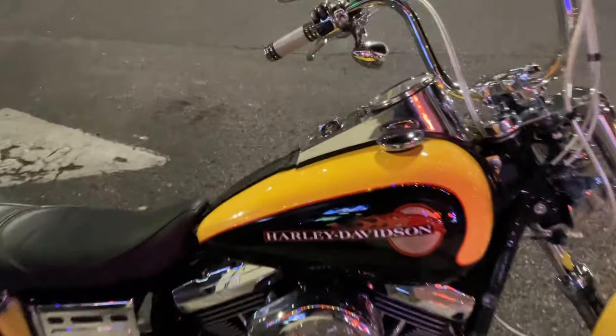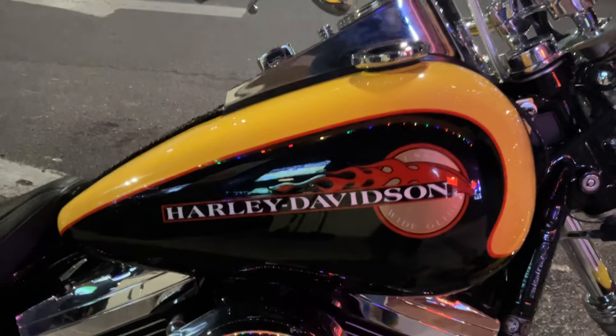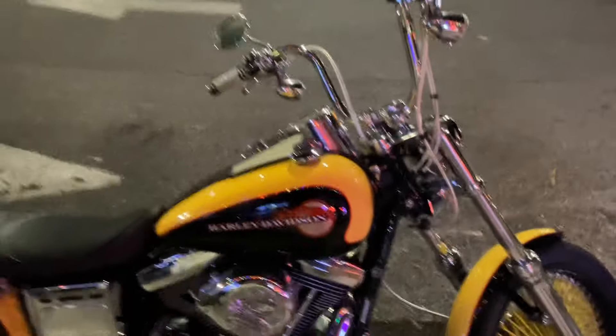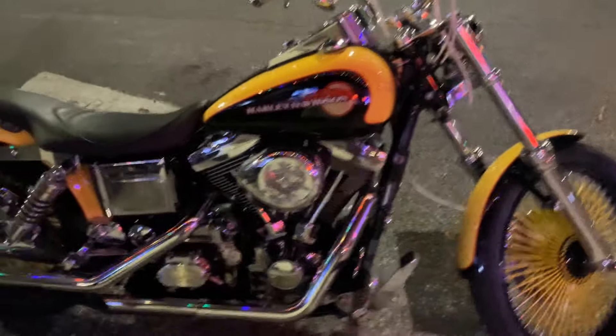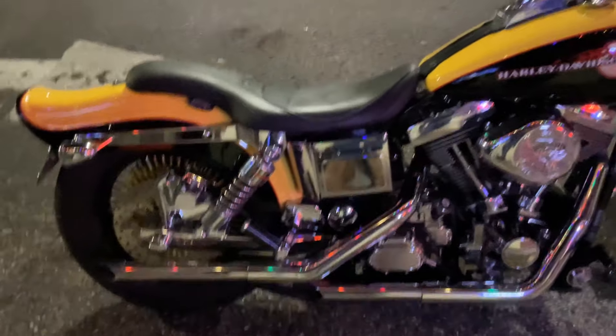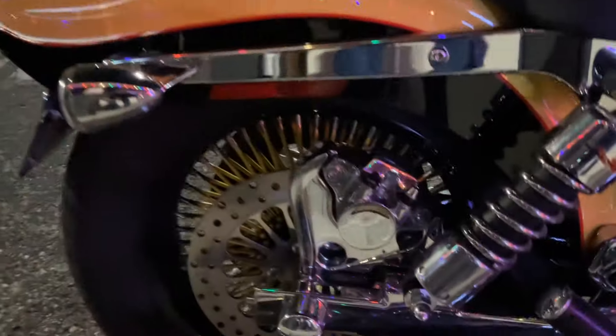Never had a problem with it — the bike runs like a champ. Hard to believe it's almost 30 years old, be 30 years old next year. Look at how beautiful this bike is — almost 30 years! This guy is taking really good care of this bike, and when I saw it here tonight I had to do a video.